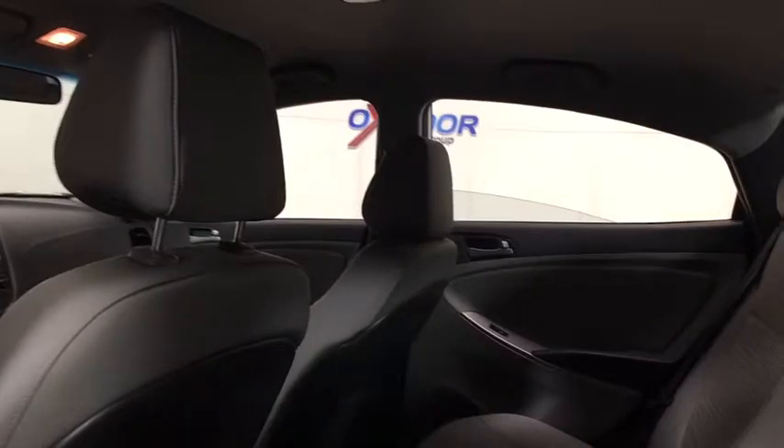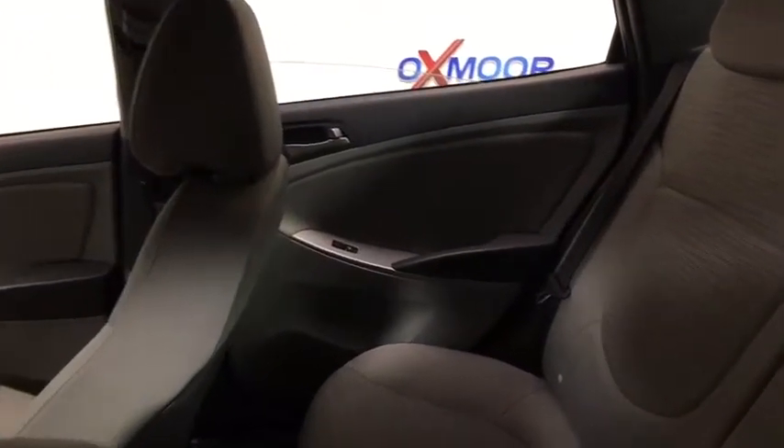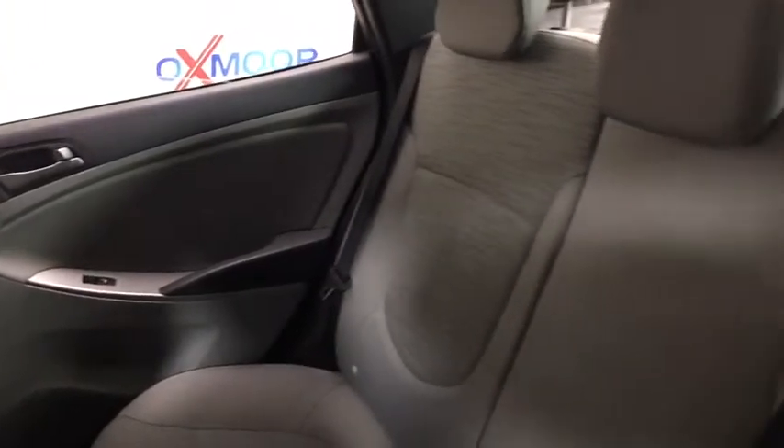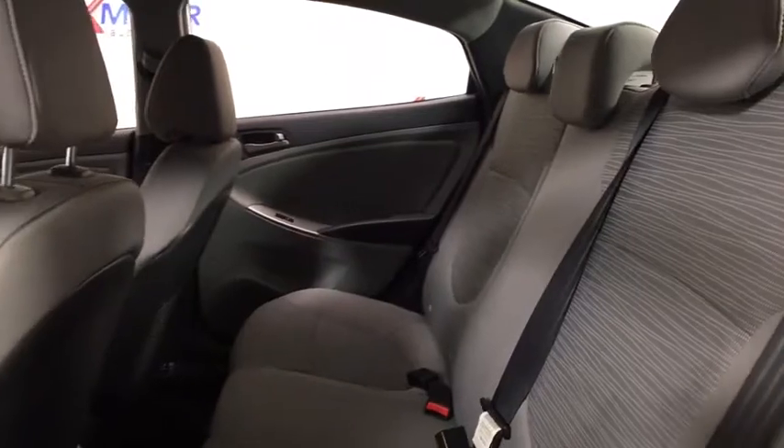Overhead console, tilt steering wheel, front reading lamps, driver vanity mirror, cloth seat trim, front bucket seats, passenger vanity mirror. If affordable style and reliability are what you're looking for,